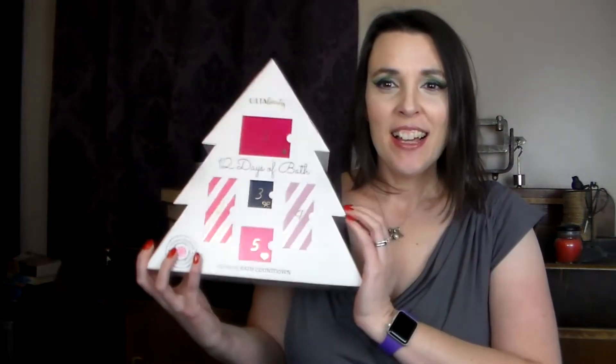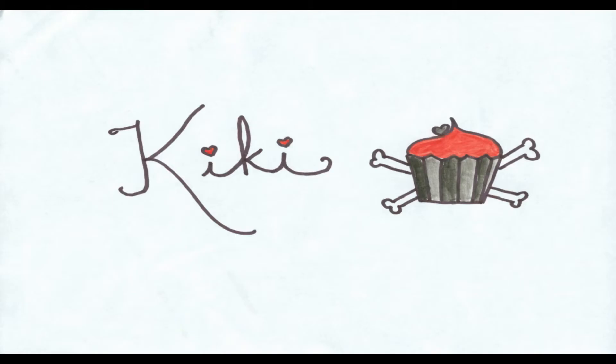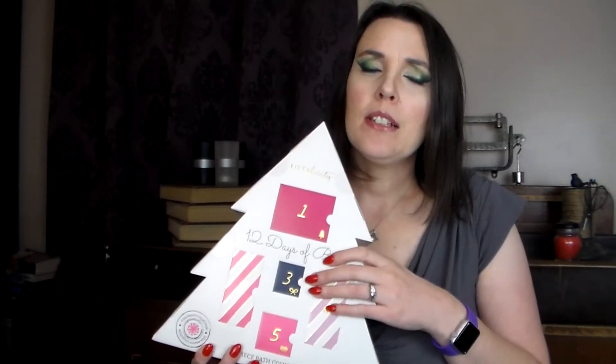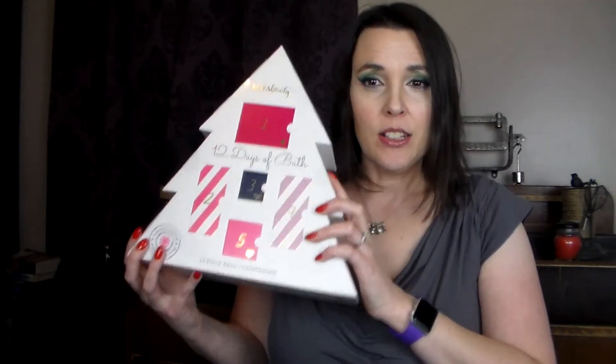Hi and welcome back to my channel. Today we're going to be opening Ulta Beauty's 12 Days of Bath Advent Calendar. This calendar retails for $20. Usually beauty advent calendars will say what the retail value of the items inside is, but I couldn't find that anywhere. Supposedly it should be more than what you paid. So we'll go ahead and start opening this up and see if we like it.